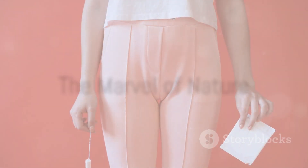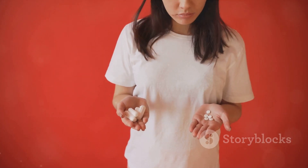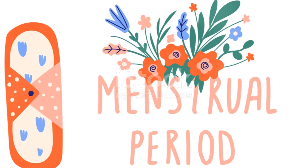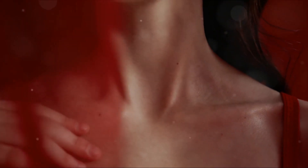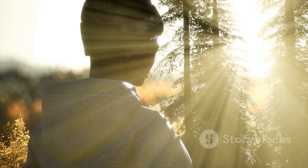So the next time you think about menstruation, remember the intricate ballet that's happening inside the body. It's a dance of hormones, eggs, and tissues, all working in harmony to create the rhythm of life. It's a marvel of nature, a testament to the complexity and resilience of the female body, and a reminder of the power and beauty inherent in the cycle.